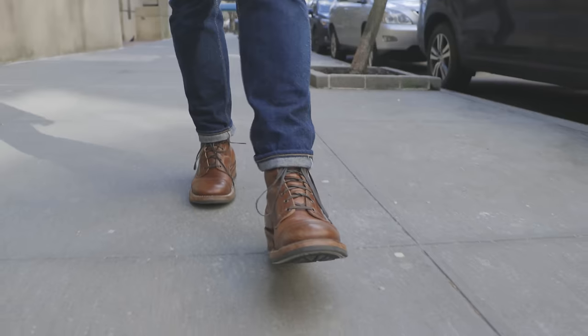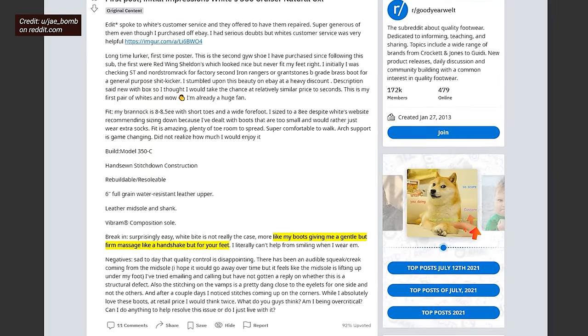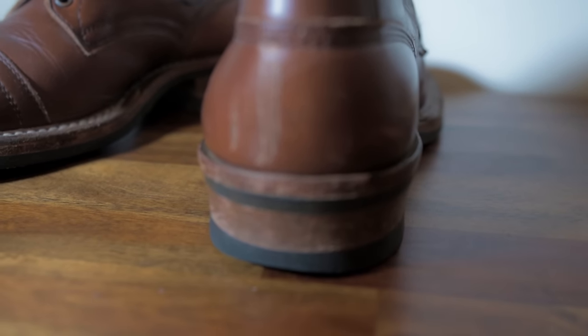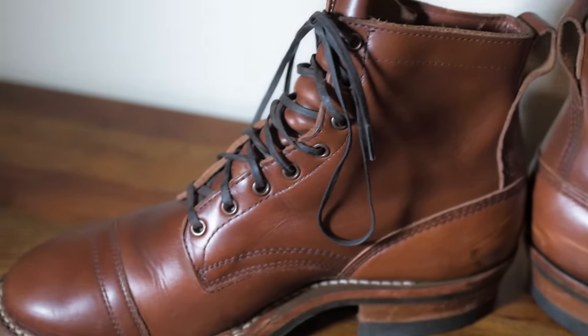It is a very solid, sturdy-feeling boot. If you're used to cheaper boots, these will feel like cinder blocks — but the break-in wasn't nightmarish for me. One Reddit commenter said it's like the boots give a 'gentle but firm massage, like a handshake but for your feet.' The boots make themselves known when you're wearing them more than most footwear, but it's not uncomfortable. The heel isn't two-and-a-half inches tall like some Pacific Northwest boots, so you don't feel very lifted or like the boots are walking you.